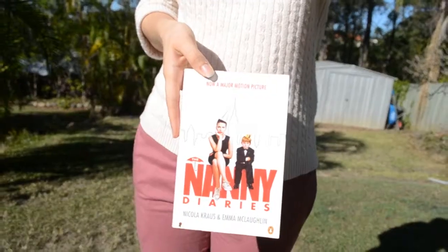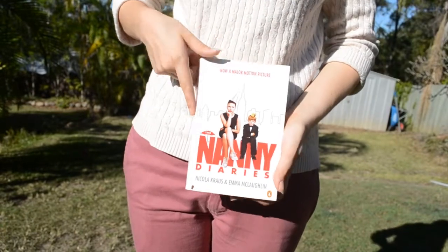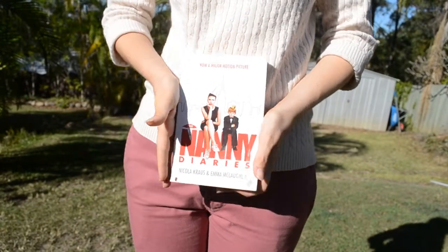Next book I got is The Nanny Diaries by Nicola Krauss and Emma McLaughlin. At the back it says 'The Nanny Diaries is a modern day Mary Poppins story with attitude,' and I was like, heck yes, Mary Poppins! This originally was purchased for $25 and I got it for 50 cents — this is why op shopping is great.